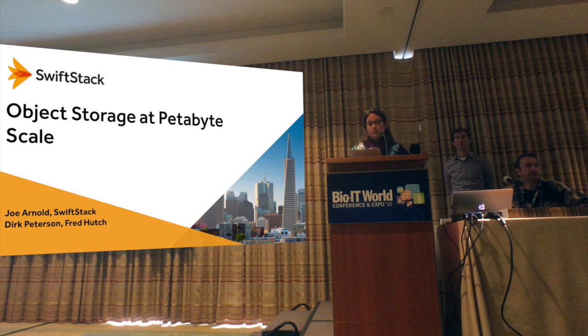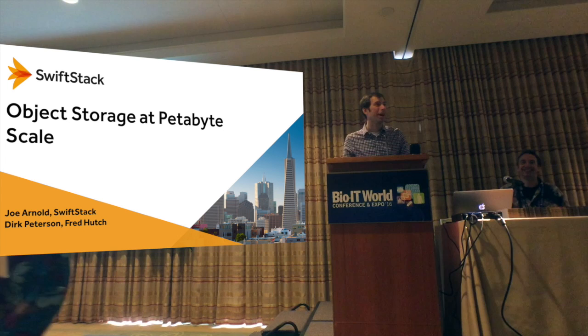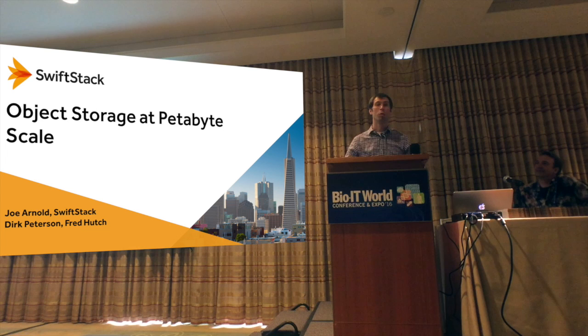Our first luncheon presentation will be given by Joe Arnold with SwiftStack and Dirk Peterson with Fred Hutchinson Cancer Research Center. My name is Joe Arnold, I'm from a company called SwiftStack, based out of San Francisco. We're a growing company in the storage space — we've even opened up offices in San Jose and San Francisco. If anyone is in systems engineering or file system development, we're absolutely hiring.